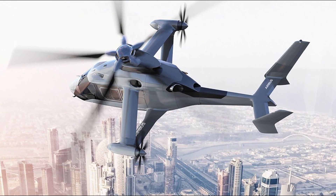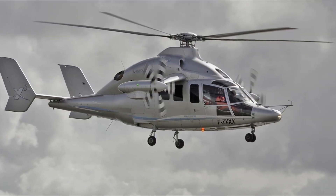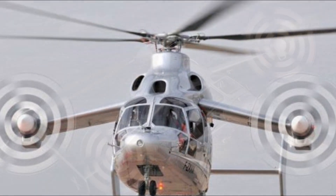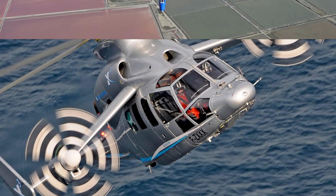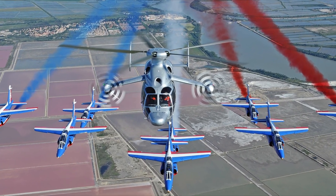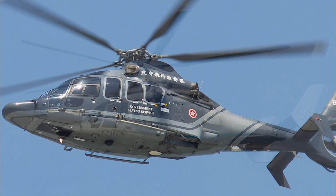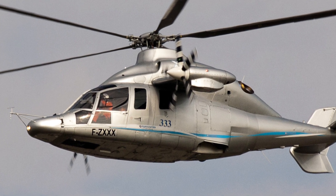The Eurocopter X3 tops the list of the fastest helicopters in the world. The X3 achieved 255 knots in level flight over France on 7 June 2013, setting an unofficial speed record for a helicopter. The X3 is powered by two Rolls-Royce Turbomeca RTM322 turboshaft engines, generating 1693 kilowatts of power each.